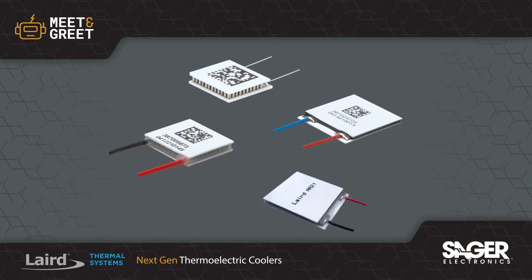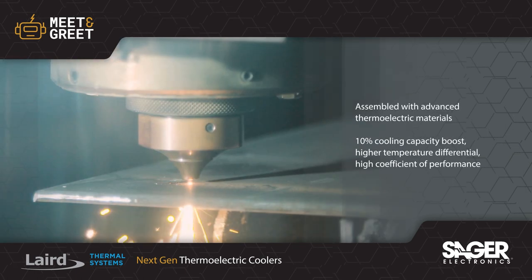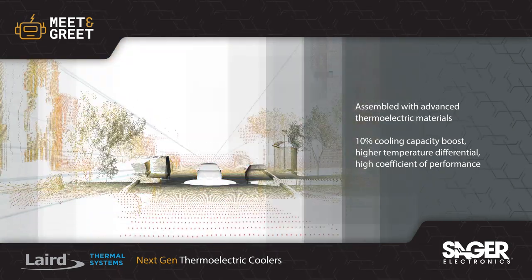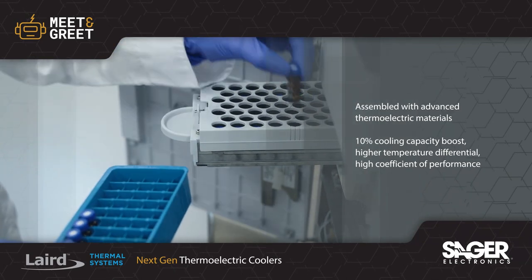Laird Thermal System's next generation thermoelectric coolers are now available from Seger Electronics. The coolers are assembled with advanced thermoelectric materials that increase cooling capacity up to 10%, provide a higher temperature differential between the hot and cold sides, and have a high coefficient of performance for improved efficiency.